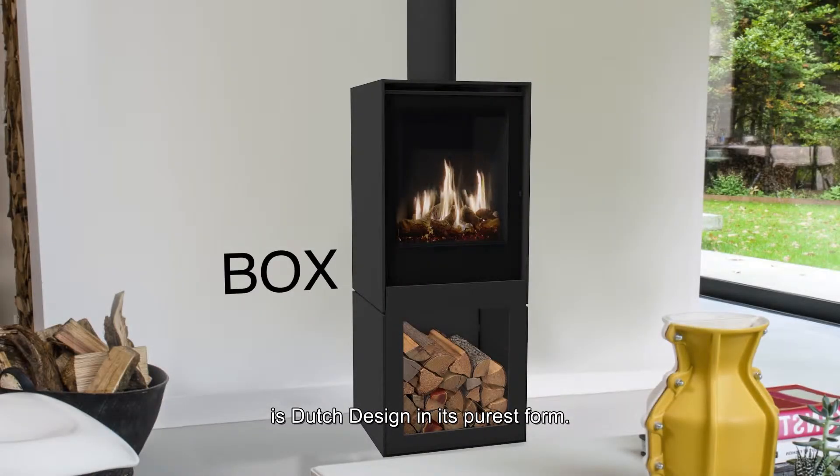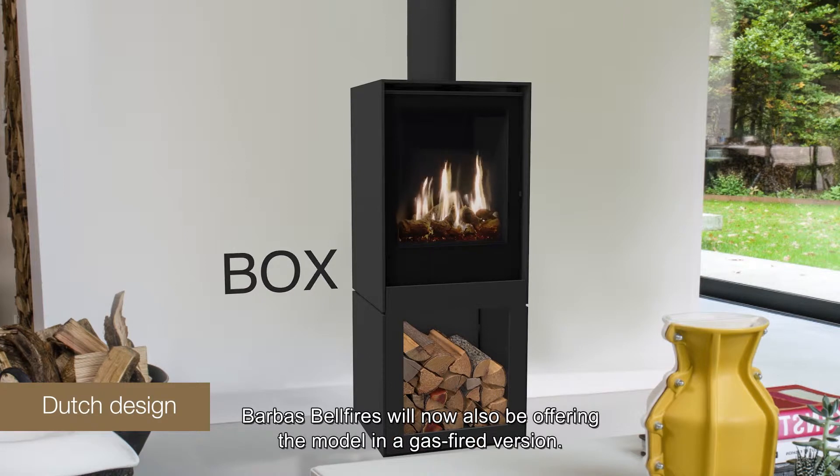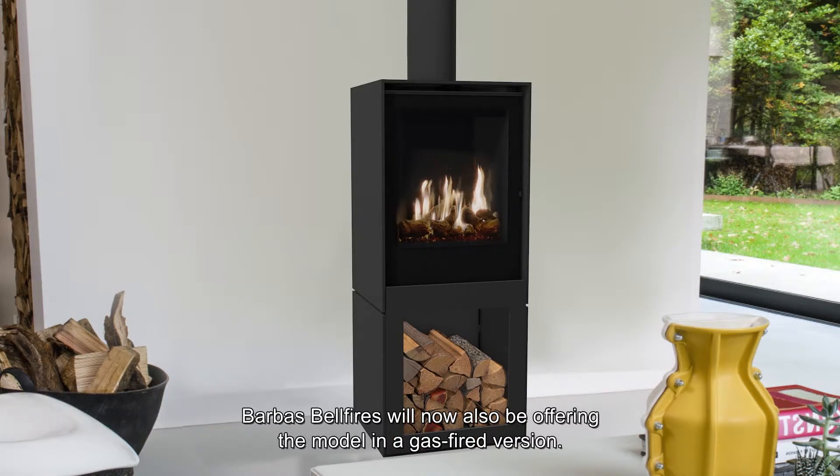The box is Dutch design in its purest form. Due to great demand, Barbus Bellfires will now also be offering the model in a gas-fired version.